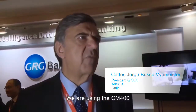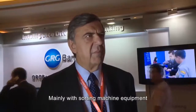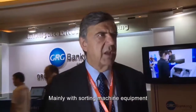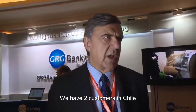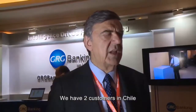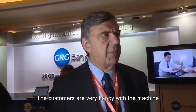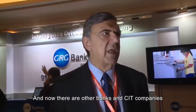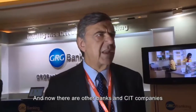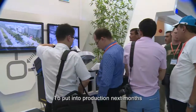We are using the CM400 and we have been successful with this product. We have been working during last year mainly in the sorting machine equipment and we just have two customers in Chile and the experience has been very good. The customers are very happy with the machine and now there are other banks and other CIT companies that are looking for this machine to put it in production in the next months.